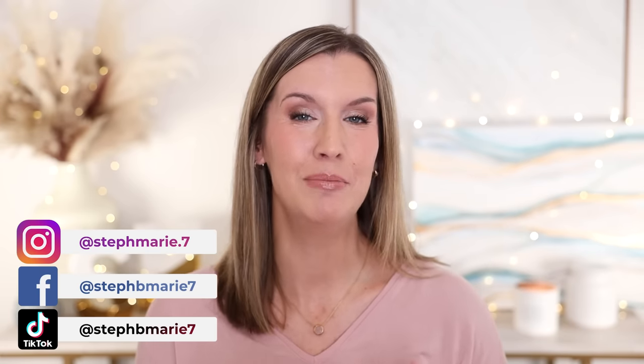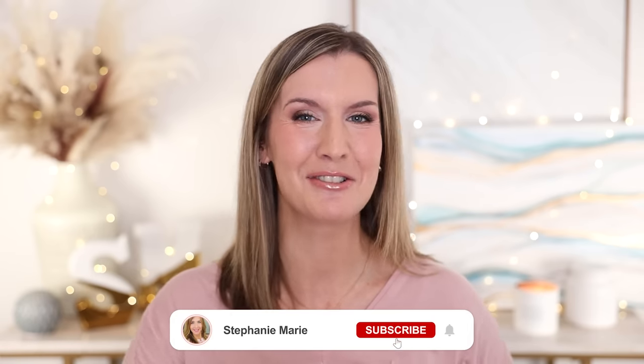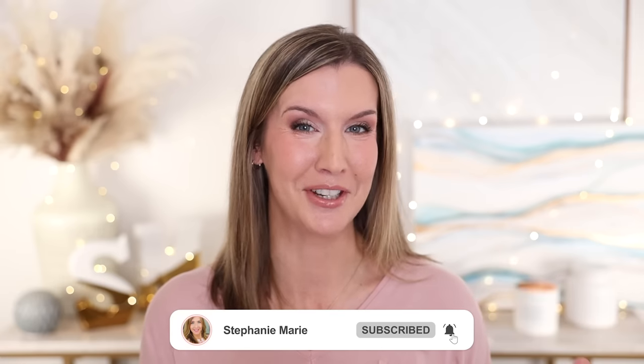Hello! Today I'm sharing some underrated beauty products that I've been loving and think you will too — products that need more recognition and more love, because I just don't hear people talking about these very much. I love doing these underrated product videos, and it's been about six months since my last one. Welcome back to my channel, welcome if you're new, and let's get started with these beauty products that I think need a little more love because I think they're fantastic.